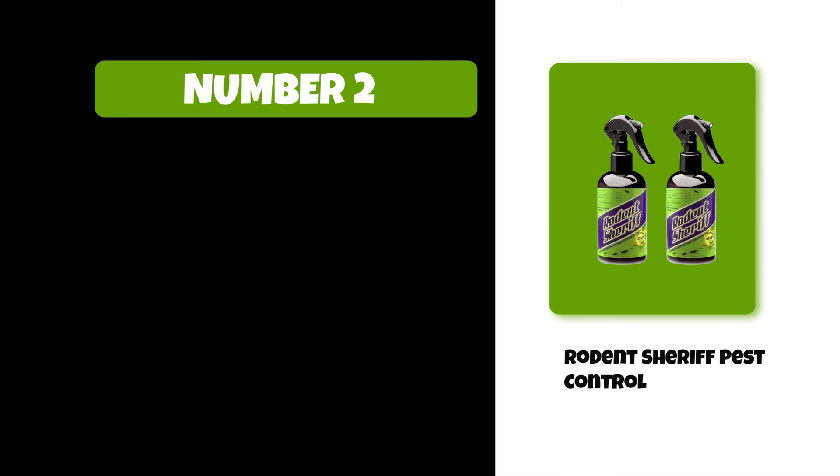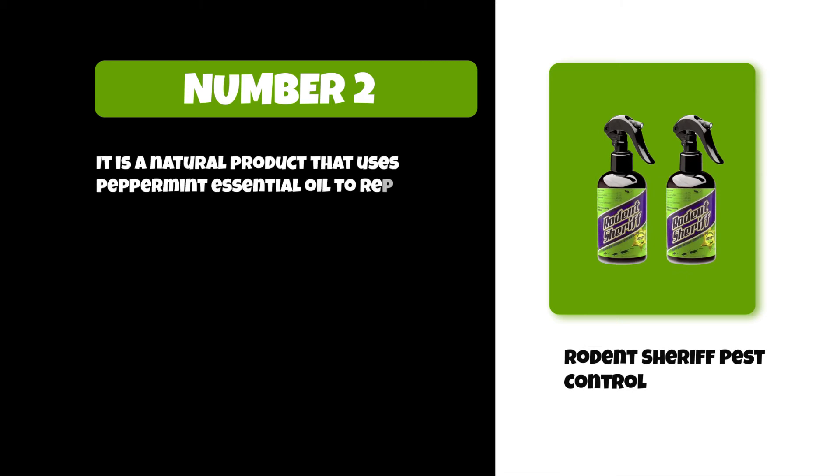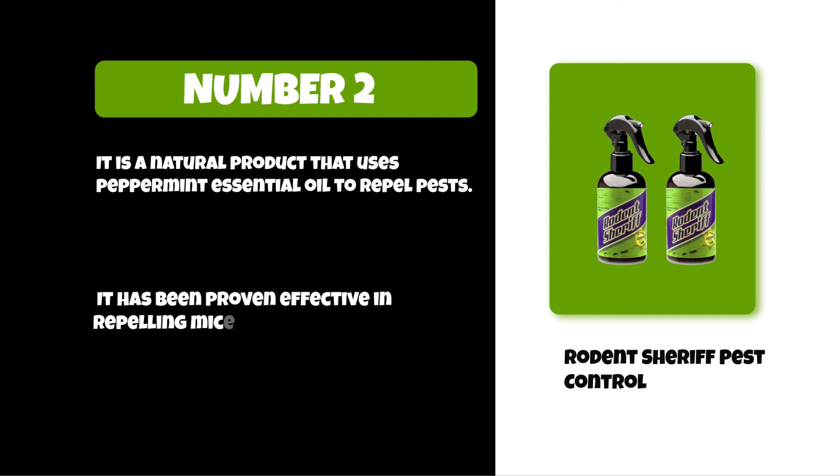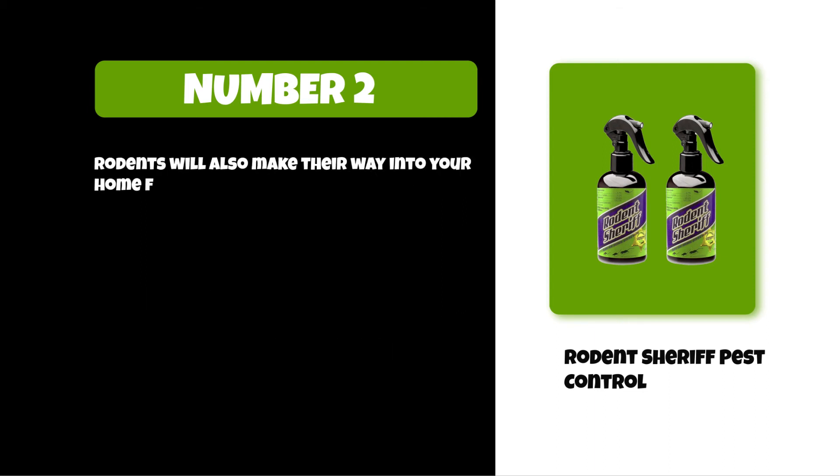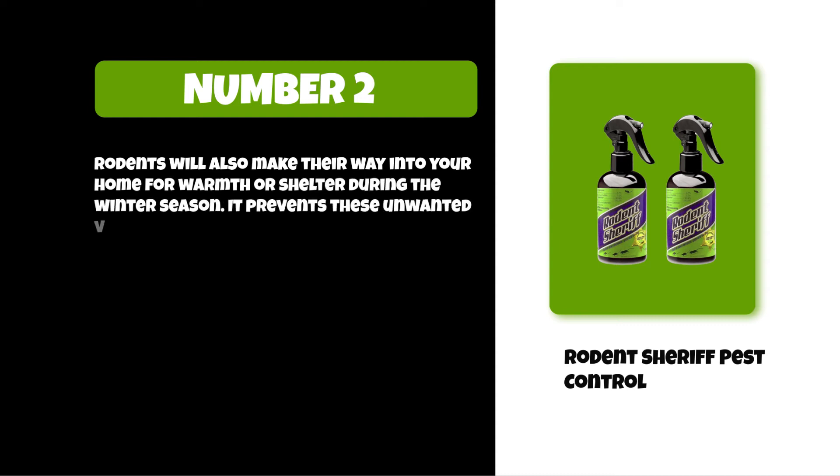At number two: Rodent Sheriff Pest Control. It is a natural product that uses peppermint essential oil to repel pests. It has been proven effective in repelling mice, raccoons, and other rodents away from your home. Rodents often make their way into your home for warmth or shelter during the winter season, and this product helps prevent those unwanted visitors.